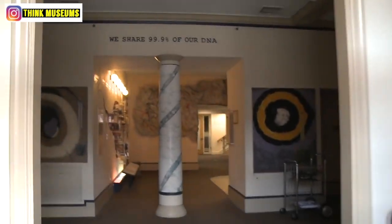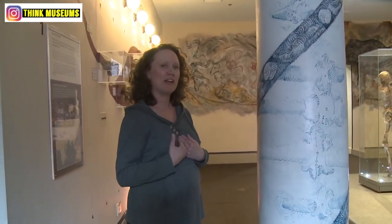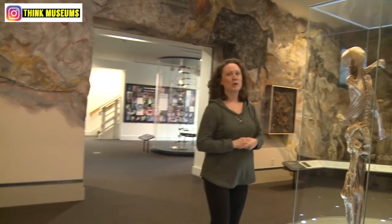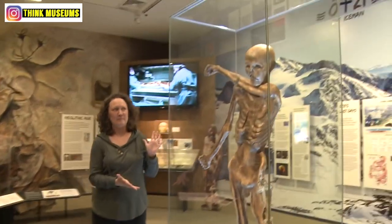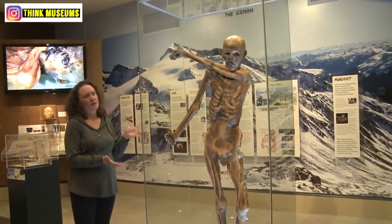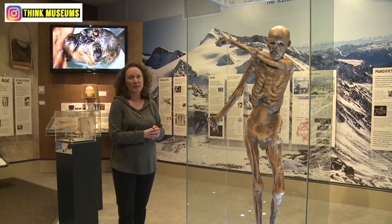Hi, welcome to the DNA Learning Center. I'm Amanda and I'm going to show you around the Our Human Inheritance exhibit. We're going to start with the man of the hour, Ötzi the Iceman. This is the world's first replica of Ötzi the Iceman, one of the world's most famous mummies.